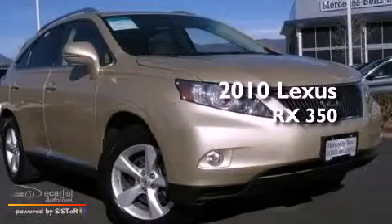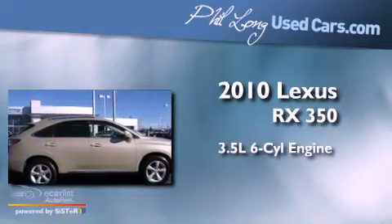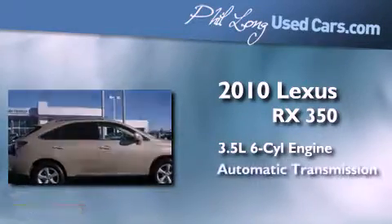This is a 2010 Lexus RX 350. It has a 3.5 liter 6-cylinder engine, an automatic transmission, and all-wheel drive.